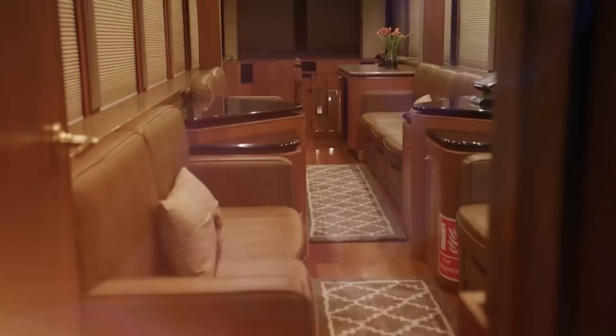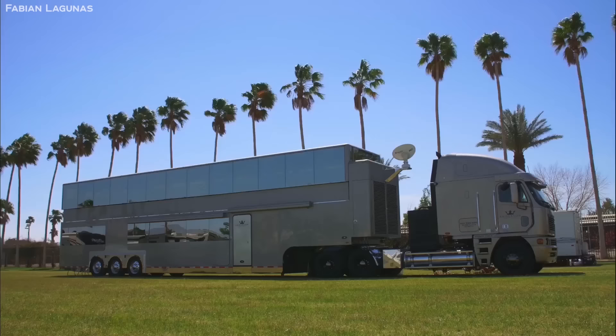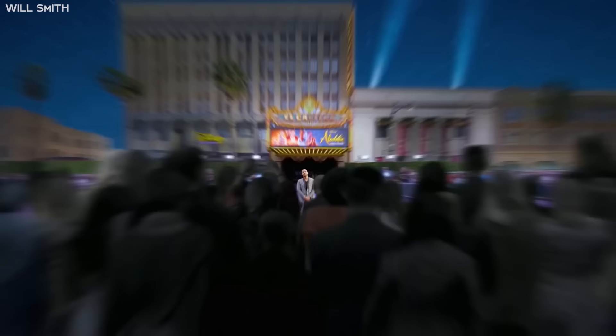And if you're wondering who would buy such a thing — as a matter of fact, this RV is the motorhome of choice for one of Hollywood's biggest men: Will Smith himself.